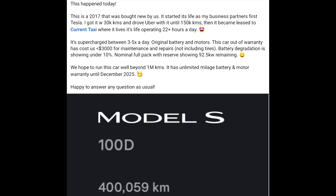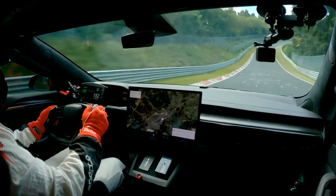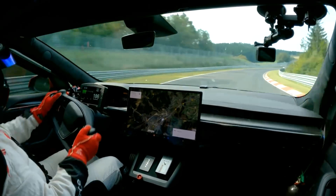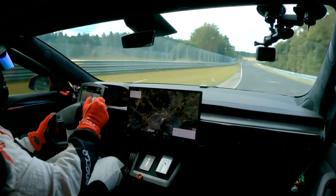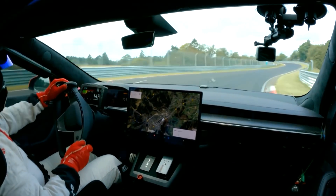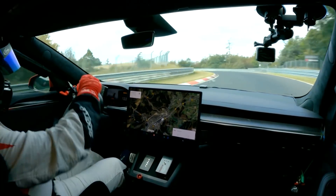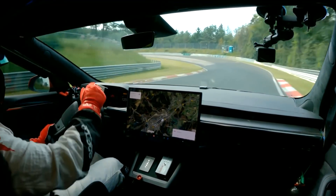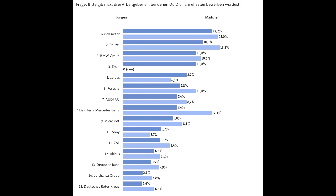It has been used as a taxi 22 hours a day, and of course is being charged three to five times a day. This is incredibly good battery degradation after 400,000 kilometers — I don't think we've seen anything like that. The batteries will only get better in the future, so we can expect even better results from future models like the Model S Plaid.